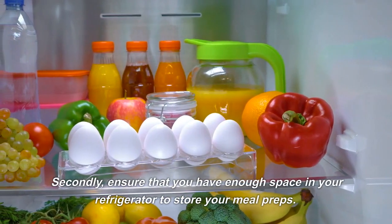Our next meal prep idea is lentil soup. This hearty soup is packed with fiber and protein, making it the perfect meal for chilly days. To make this soup, start by sauteing some onions and garlic in a large pot. Add some diced carrots, celery, and canned tomatoes.